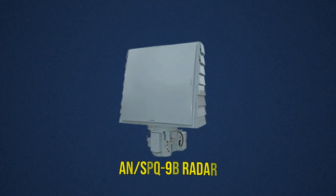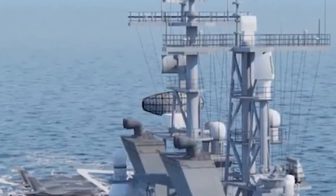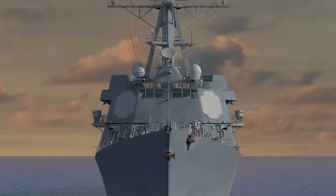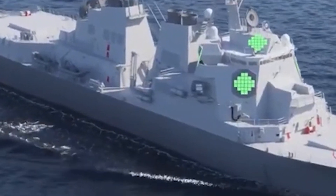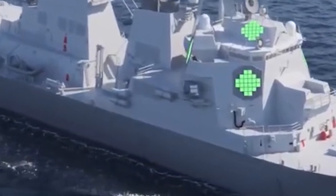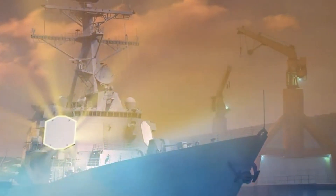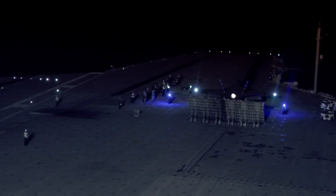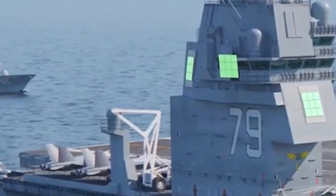Complementing the SPY-1 is the AN/SPQ-9B radar, specifically designed for air search and surface surveillance. This radar provides high-resolution images that help operators distinguish between benign maritime traffic and hostile targets, such as pirate skiffs or enemy fast attack craft. Infrared sensors and electro-optical cameras are also strategically positioned around the carrier, enhancing night vision capabilities and allowing operation around the clock. By integrating thermal imaging with radar data, the carrier can track heat signatures of approaching vessels even in adverse weather or darkness.